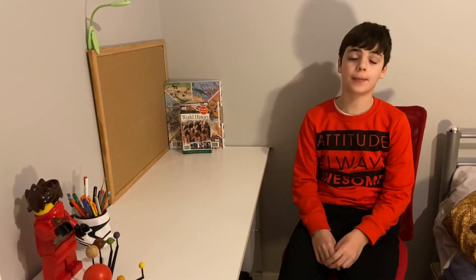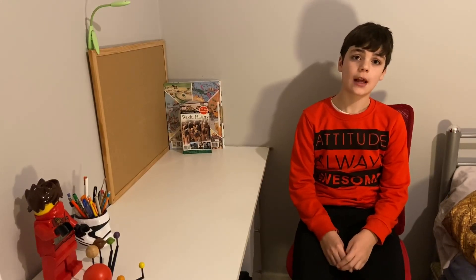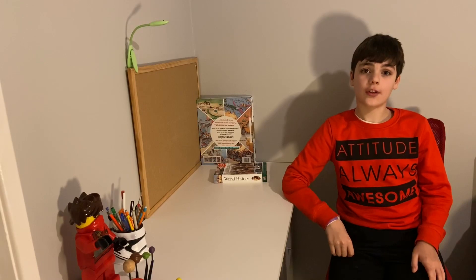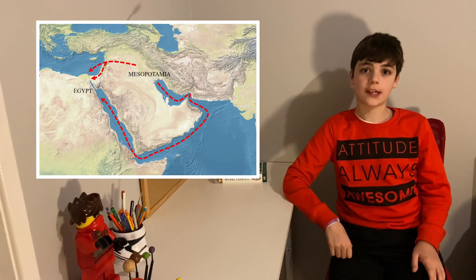Because of the invention of farming, people now lived in a more civilised community. Small villages were turning into towns and cities. The earliest civilisations evolved in Egypt and Mesopotamia around 3000 BC.